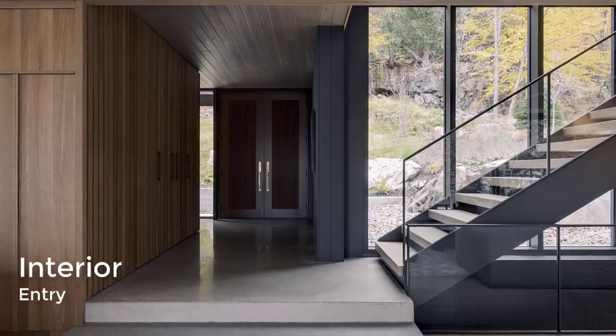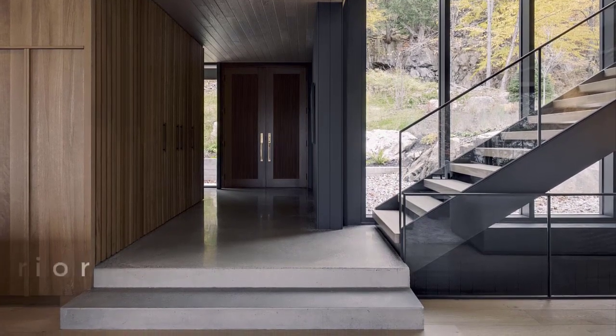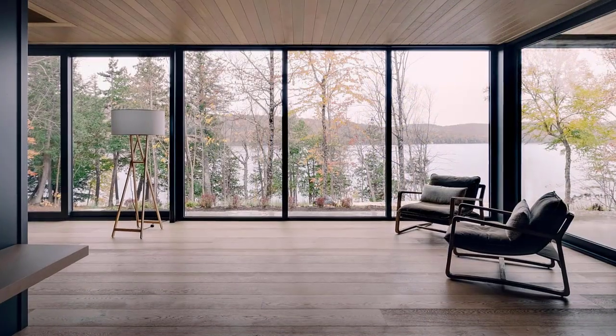Stepping inside the home, we see there are polished concrete floors and warm wood details, with the entryway opening up to a wall of windows that look out onto the lake.